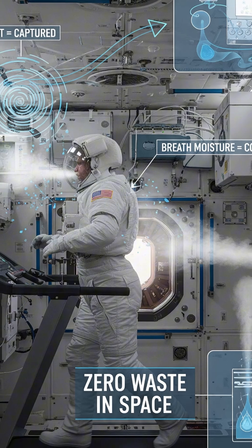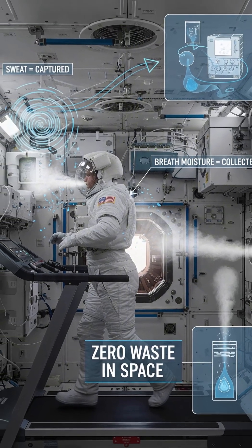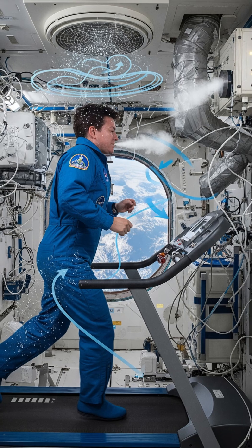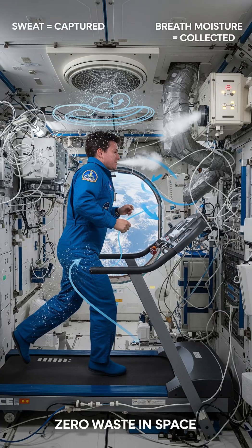Every drop of sweat that evaporates off your body gets captured. Every time you breathe out, the moisture is collected. Nothing is wasted in space. The urine goes through a complex filtration process — it's distilled, filtered multiple times, and treated until it's cleaner than most tap water on Earth.